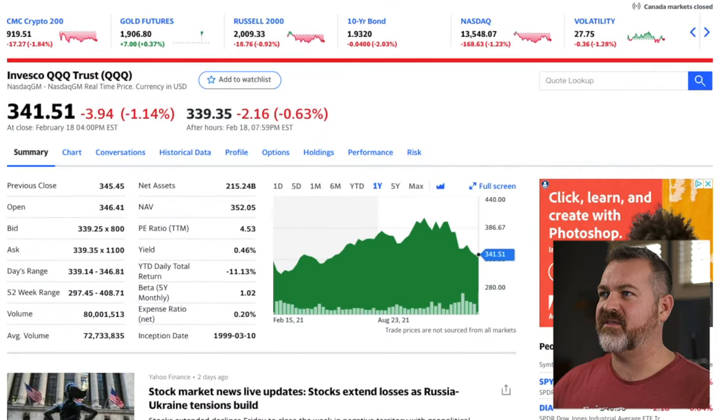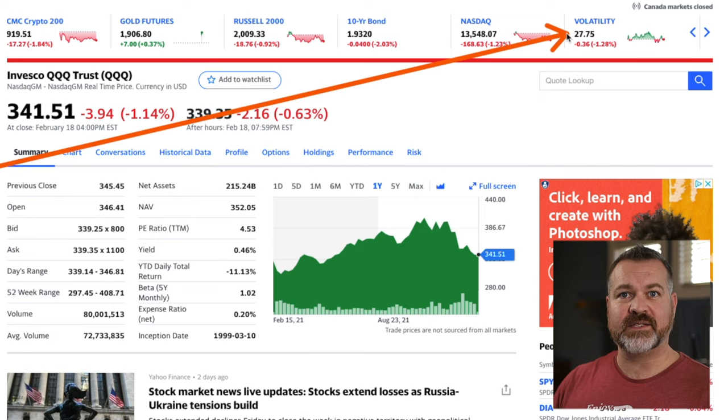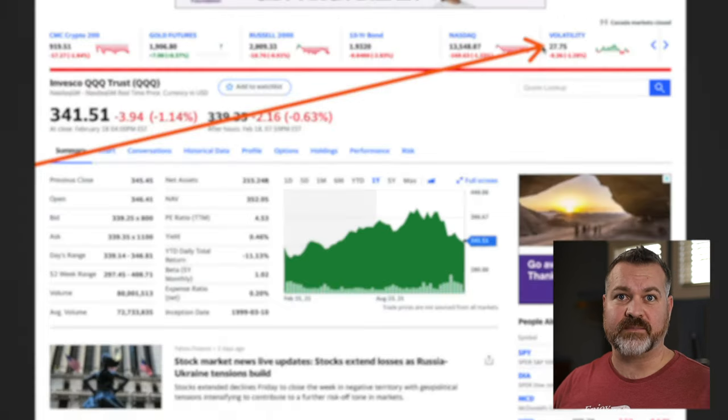Let's take a look at Yahoo Finance for a second. We'll look at this volatility — 27.75% — which means the expected move over the next 12 months is plus or minus 27% of the current valuation of the entire market. That is by definition high IV, so we know the environment is prime for these types of trades right now.